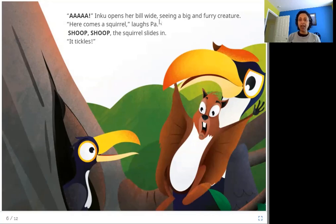Inku opens her bill wide, seeing a big and furry creature. "Here comes a squirrel," laughs Pa. Shoop, shoop — the squirrel slides in. "It tickles!" Next is a squirrel, and Inku opens her beak wide. She is surprised to see it because it's so big, and her father just slides the squirrel into Inku's beak. Think how big the birds must be — the beak is bigger than a squirrel.